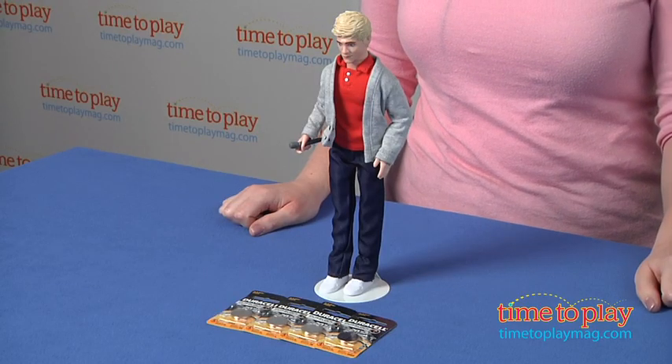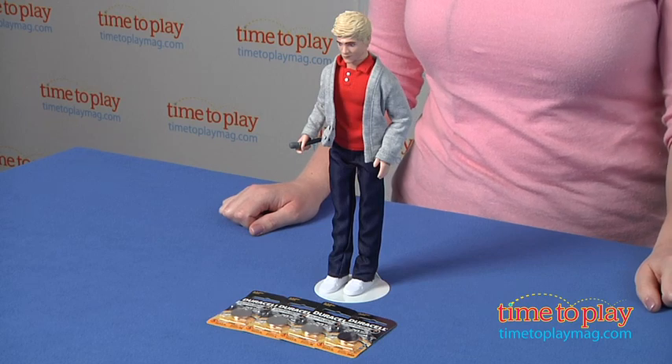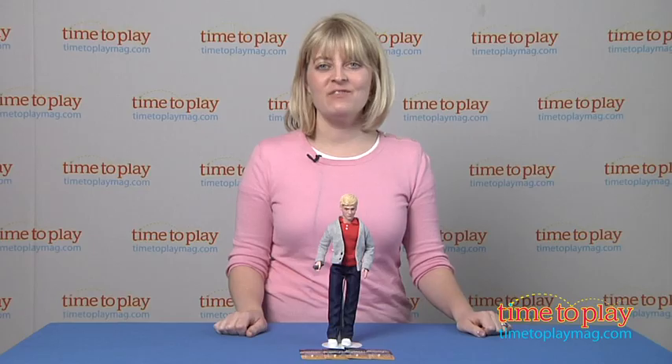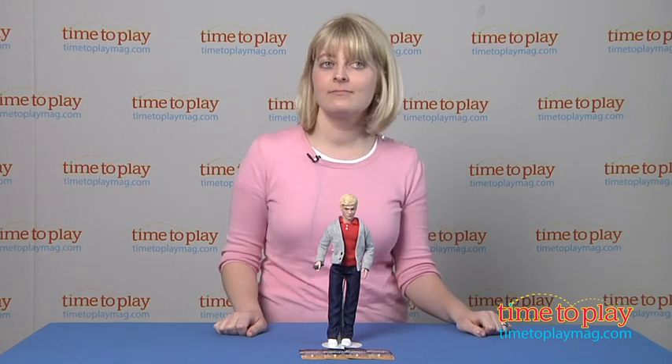This is a great way for fans 5 and up to relive or create a 1D concert, music video, or other 1D experience. And if you want to find out more information on this doll, such as how much it costs and where to buy, then come visit TimeToPlayMag.com, your number one source for all things play. You're beautiful!